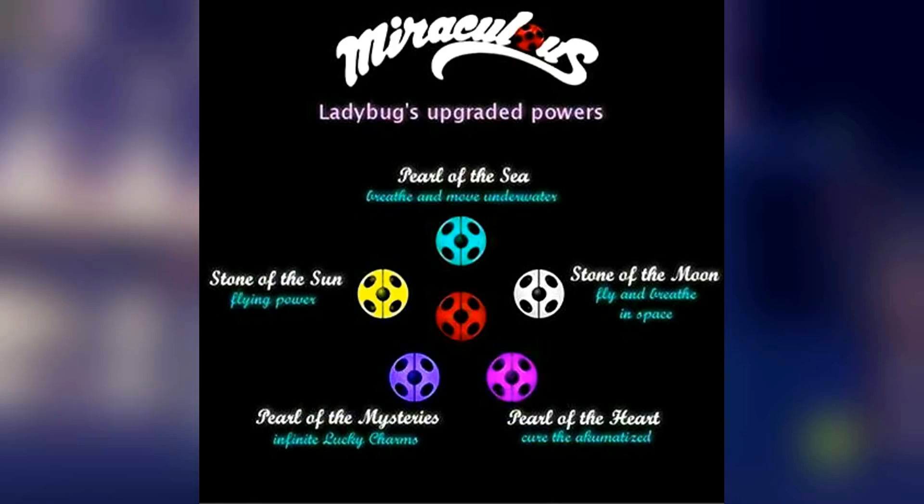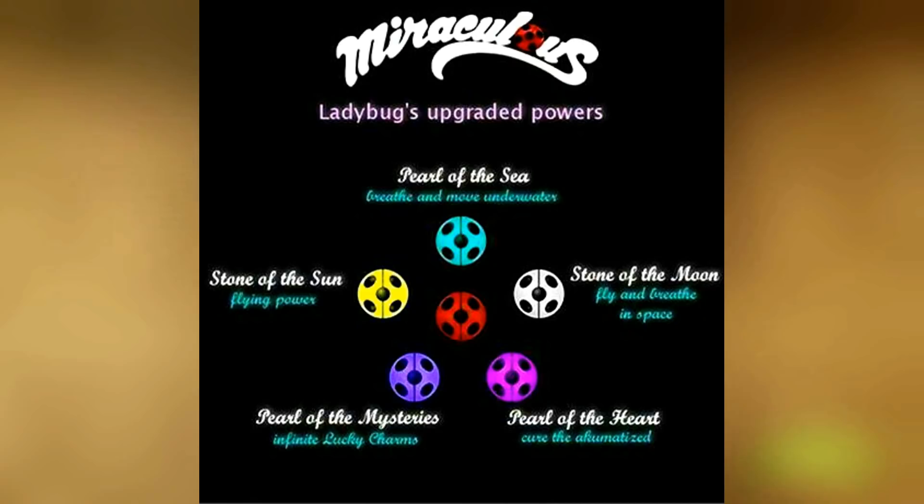Hey, what's up guys, this is NeoShadow from Cartoon Universe, and today I'm going to take a closer look at Ladybug's upgraded powers.